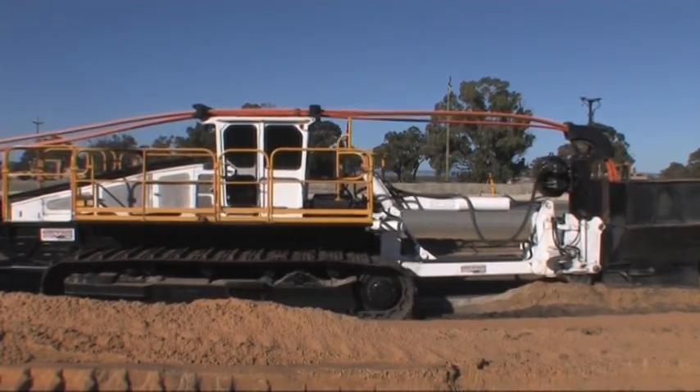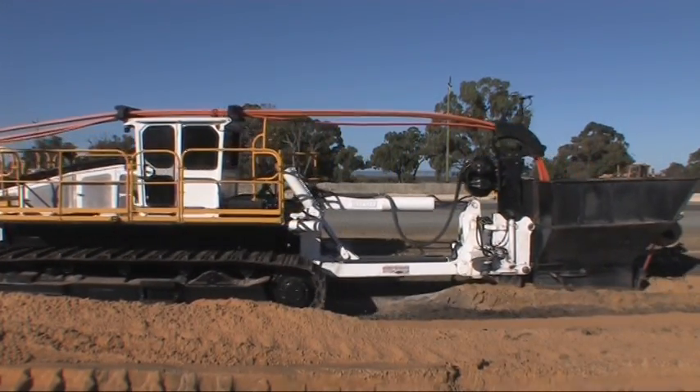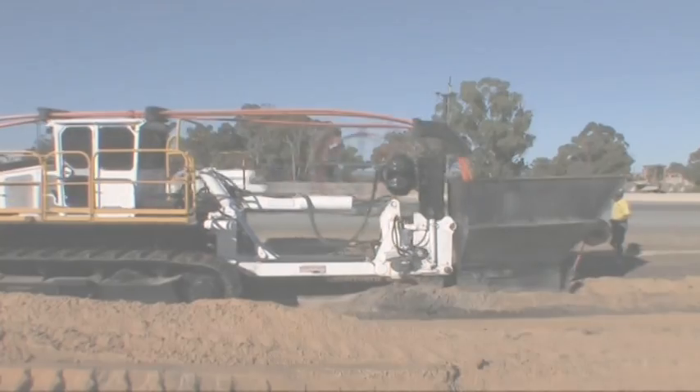Underground Services Australia — Australia's leading underground services installation specialist.